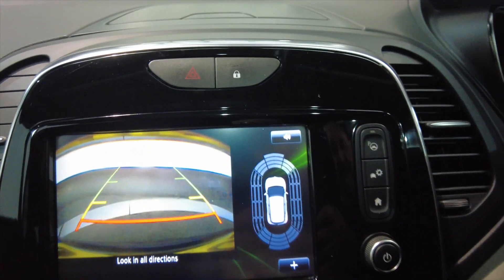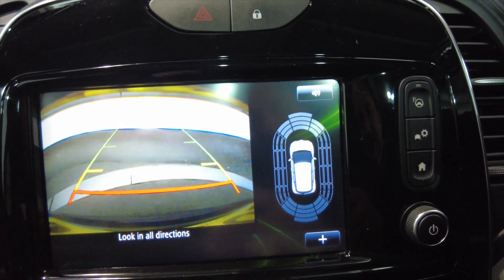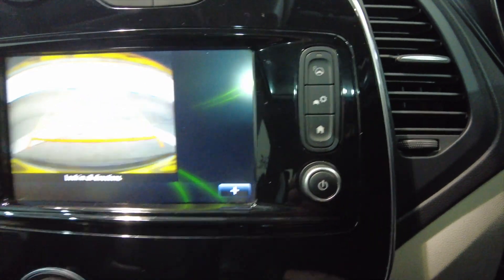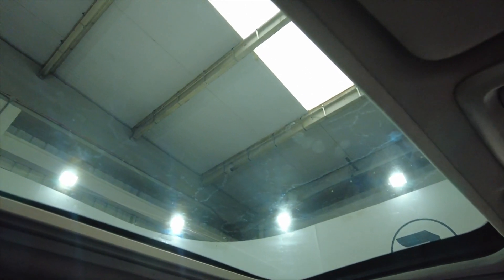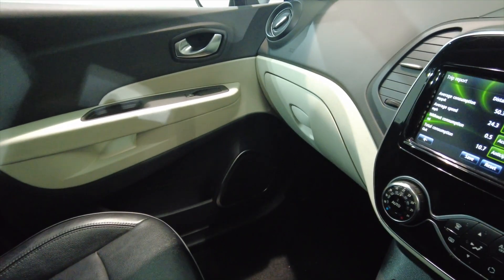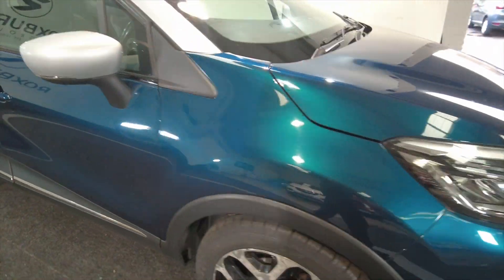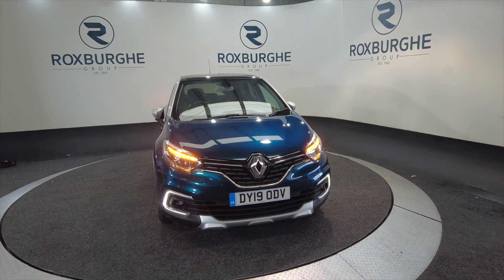Pop the car into reverse and you can see you've not only got your parking sensors front, rear, and partial side, but also a reverse camera as well. Lots of really nice options with this car — really spacious for a little car, and it's got an amazing little sunroof to let all that light in. Fantastic, really nice — nothing not to like about this car at all. Ideal for a little run around or perhaps a small family car, quite economical. If you'd like any more information about this vehicle or any of our vehicles here at Roxburgh, you can visit our website or just give us a call today. Thank you.